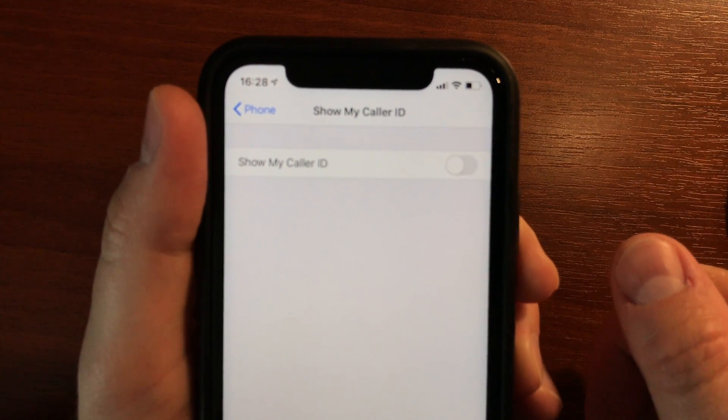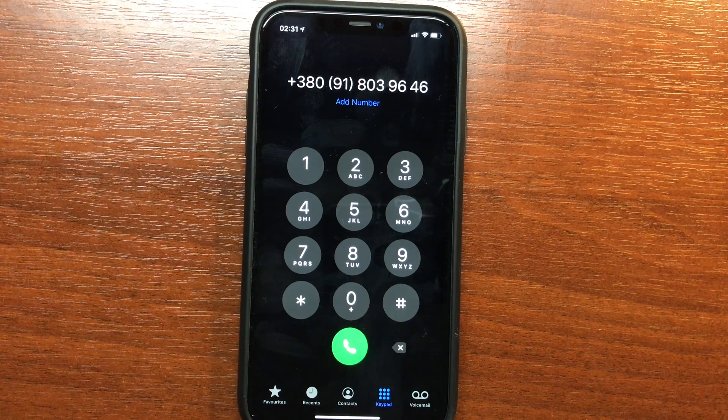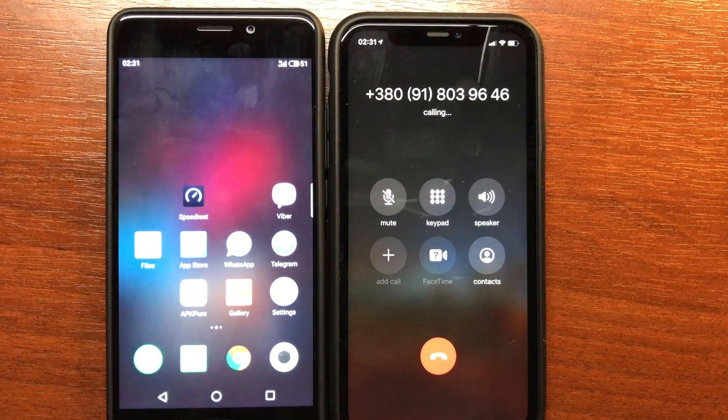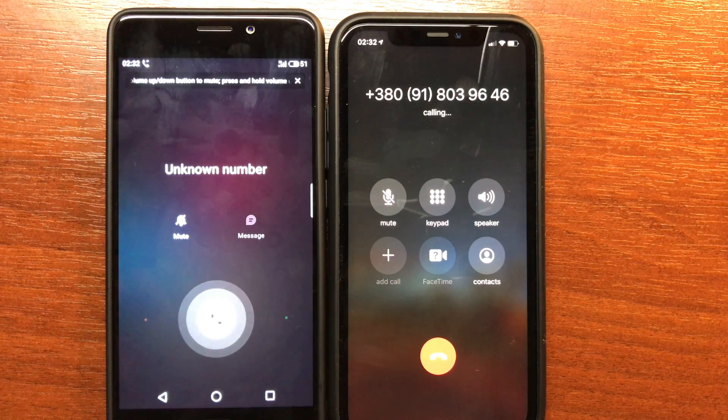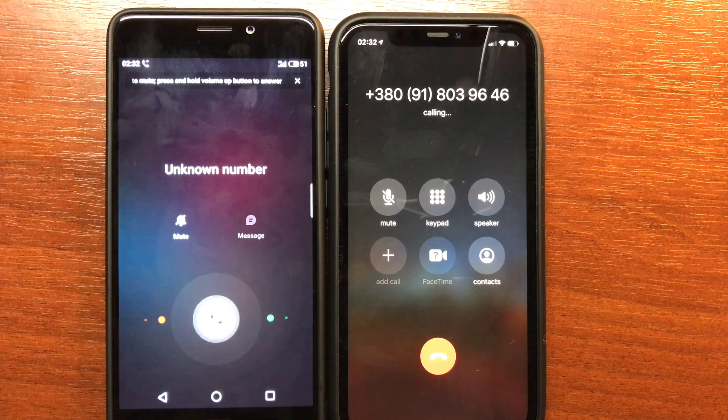From now on my caller ID will be hidden. Let's check it out — let's call somebody from this number. Unknown number. Works perfect, it works as it should.